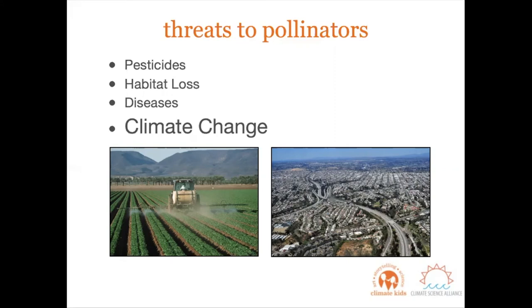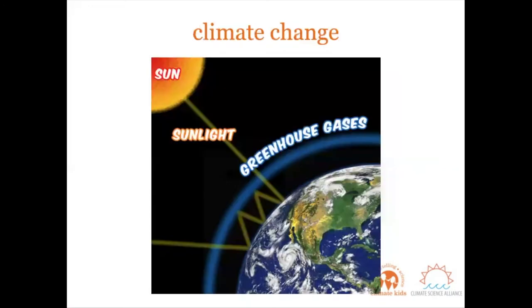Pollinators are under a great amount of pressure. They're facing threats like pesticides, habitat loss, disease, and climate change. When we do things like driving our cars, watching TV, or using electricity, we burn things called fossil fuels. When these fossil fuels are burned, they release an invisible pollution into the air called greenhouse gases. In small quantities, these gases aren't bad because they trap heat and are actually responsible for keeping our planet habitable — meaning it's comfortable to live here. But what's happening now is that people are burning way too many fossil fuels and releasing way too many greenhouse gases into the atmosphere. These gases are building up and creating a thick layer of gas in our atmosphere, which acts like a big blanket around the earth, heating it up and changing the global climate.